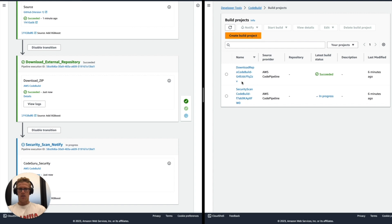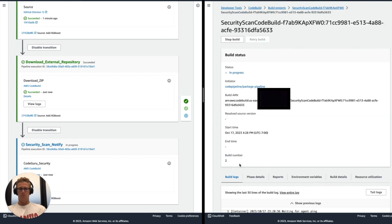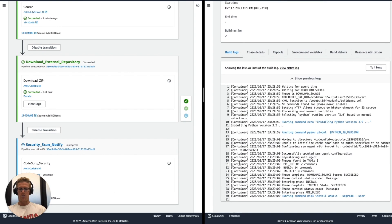That CodeBuild project is shown on the right side of the screen — this is the security scan CodeBuild project that we see is in progress. I'll navigate there and open up the build history along with the build logs.